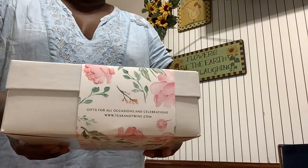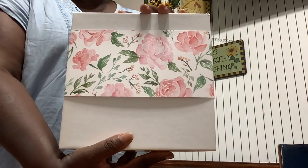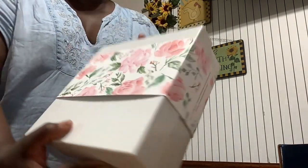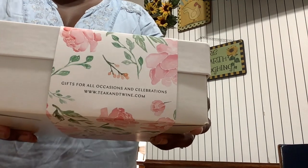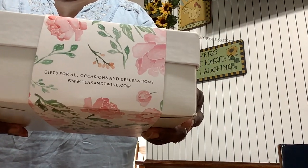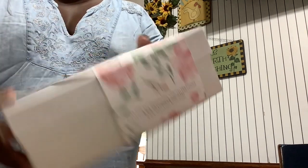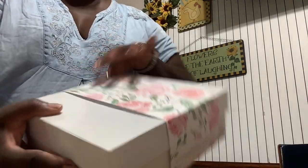Hey family, this is Sissy coming to you guys. Your girl got a gift — isn't that pretty? That is such pretty packaging, and it is from www.teakandwinealtogetherhoney.com. Let's check it out and see what's in this cute little box.